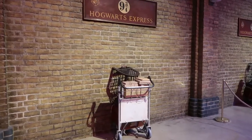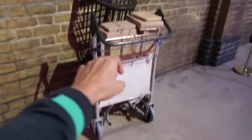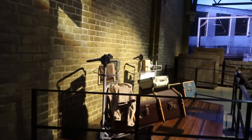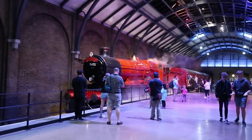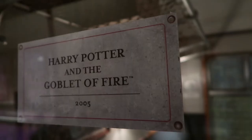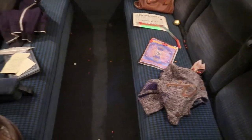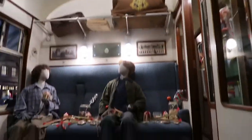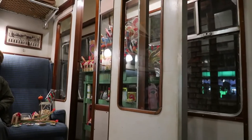And we're heading to Platform 9¾ — it's the car. And the Hogwarts Express! We're going inside the Hogwarts Express. This is crazy. Order of the Phoenix. Harry and Ron in the trolley.